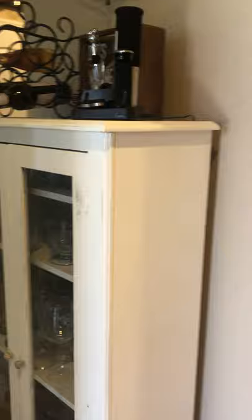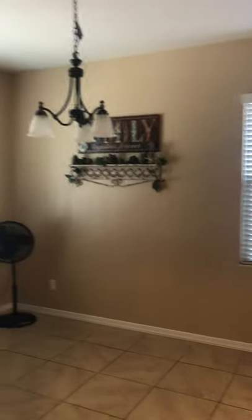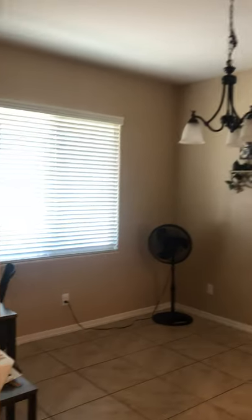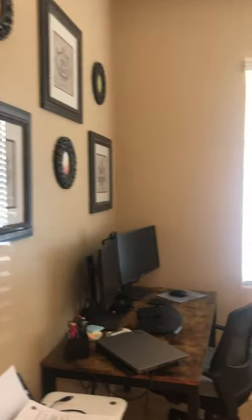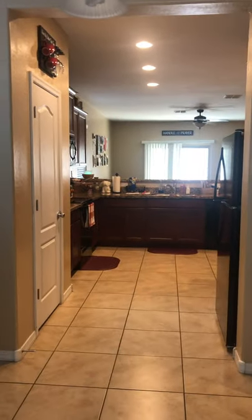So we walk in. And here's the dining area. And then you're going to turn, and here's the kitchen.